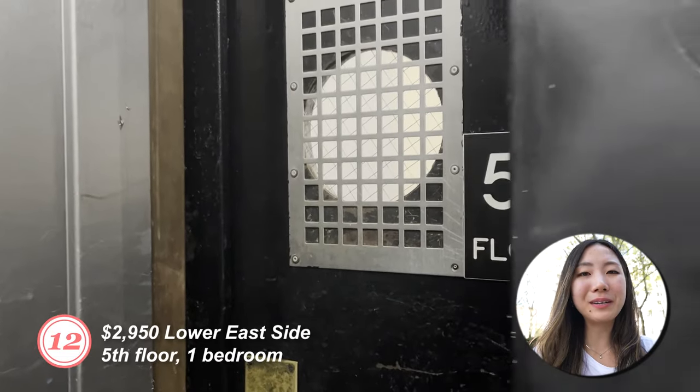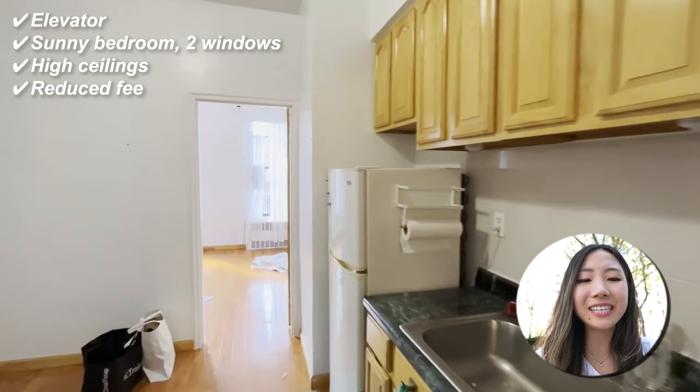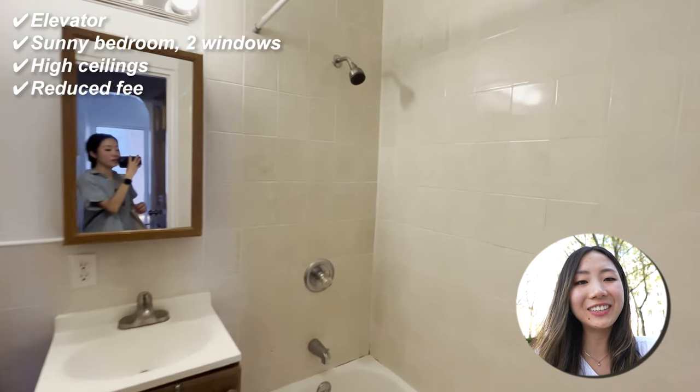Number twelve: fifth floor, one bedroom. It's on the fifth floor, but it's an elevator building. The elevator was slow, but it worked. Once you get into the apartment: high ceilings, sunny bedroom, two windows. And instead of the usual 15% broker's fee, the fee was half of one month's rent commission with the landlord.